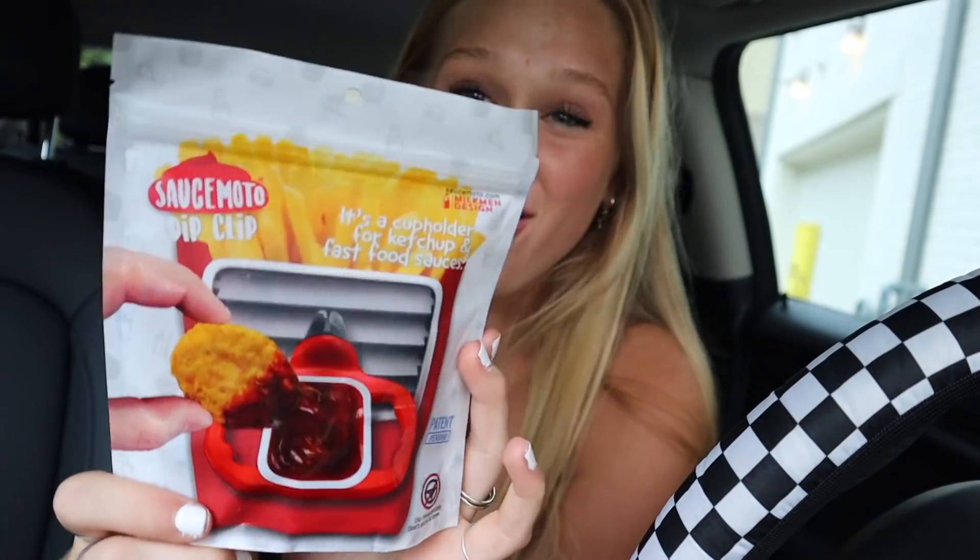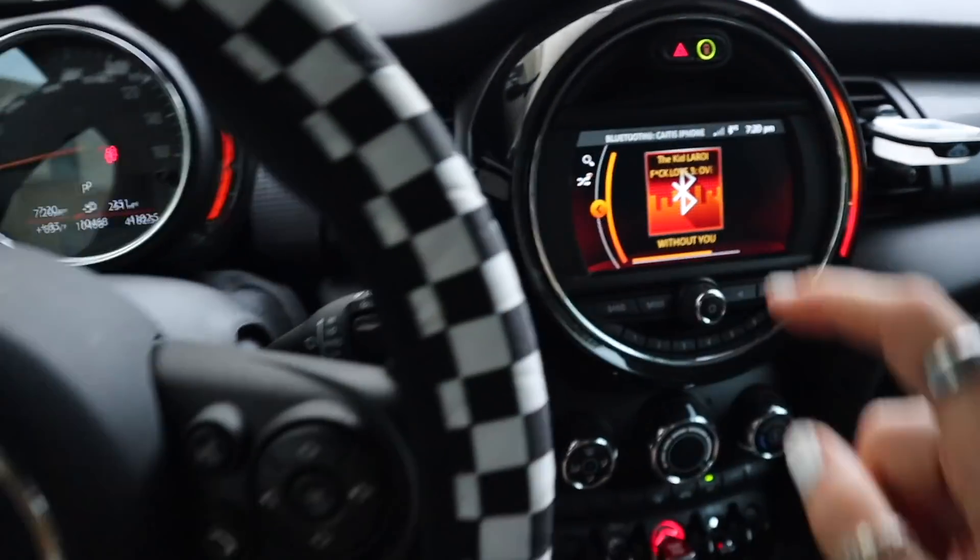The last and final thing I got to decorate my car are these Sauce Moto Dip Clips. I'm literally obsessed with Chick-fil-A — I eat it probably twice a week. I have my tray that I like to eat on, but sometimes when I'm driving and munching on fries I have nowhere to put my sauce. Honey mustard is my desired sauce. I found these Sauce Moto Dip Clips off Amazon — it's a cup holder for ketchup and fast food sauces. Whoever thought of this is a genius. It says 'dip responsibly, don't dunk and drive.' Sauce galore — it's so cute!